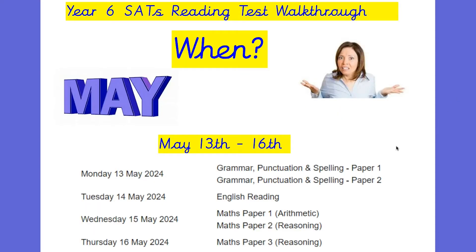So when are the reading tests going to be taking place? The Year 6 SATs are going to be in May, from May 13th to May 16th, not interrupted by the King's coronation this time. You can see here that the reading paper will be Tuesday the 14th of May. That's the date you're working towards if you're preparing your children for SATs this year.